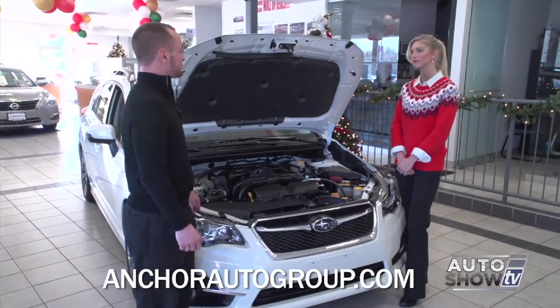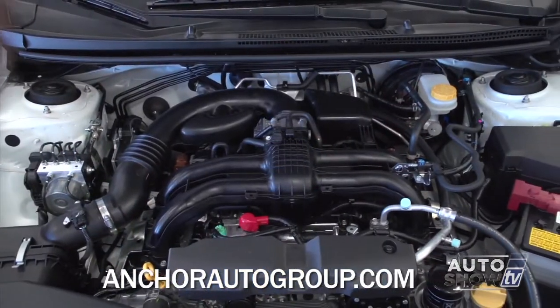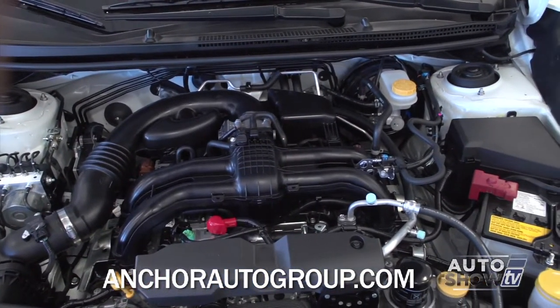This is the Subaru Boxer engine. It's a four-cylinder, two-liter with 148 horsepower, and it gets an astonishing 36 miles to the gallon on the highway, which is excellent because of the all-wheel drive.